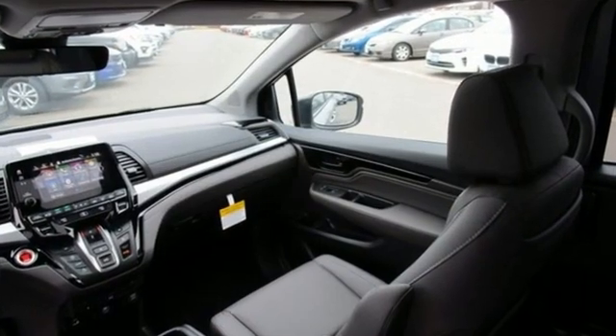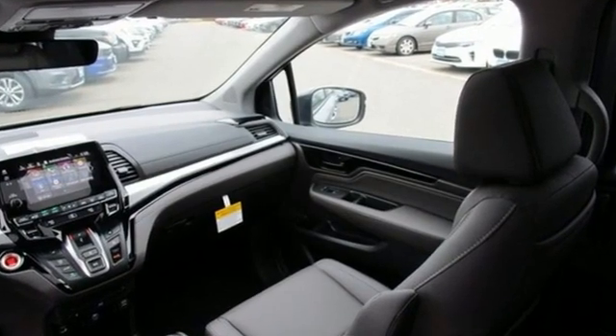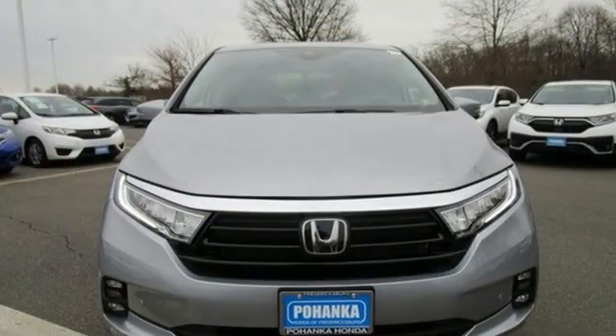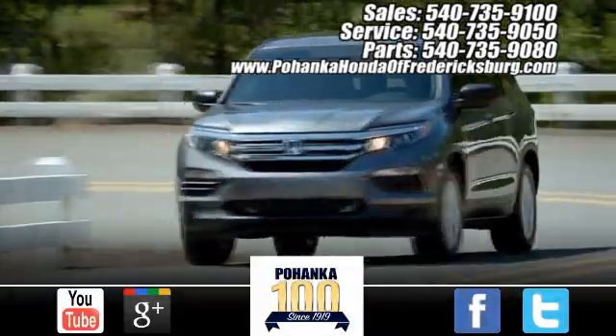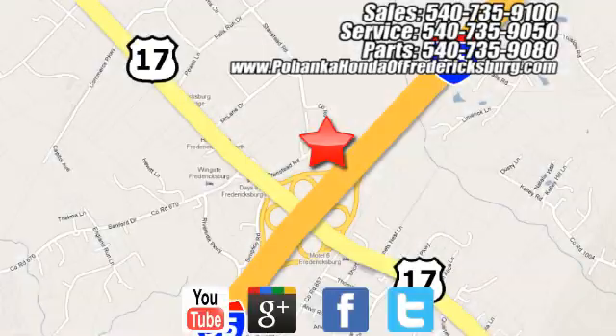Honda has a world-renowned reputation for reliability. If you've been waiting for the perfect time for a test drive, the time is now — experience it today. Pohanka Honda of Fredericksburg is a great place to buy a car, conveniently located at 60 South Gateway Drive in Fredericksburg.